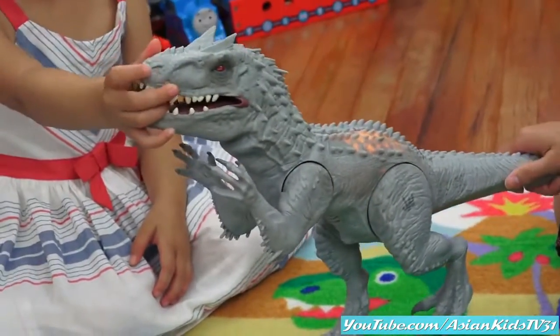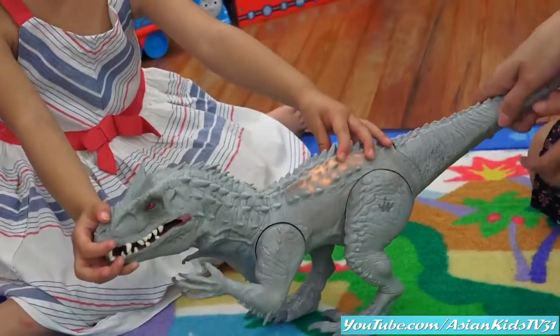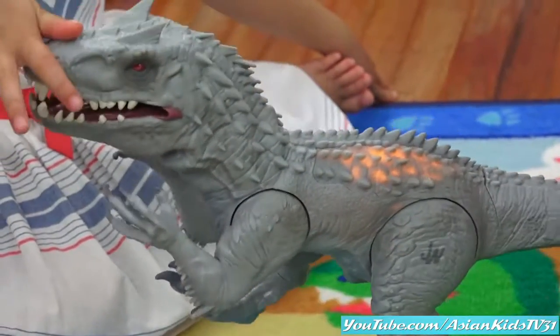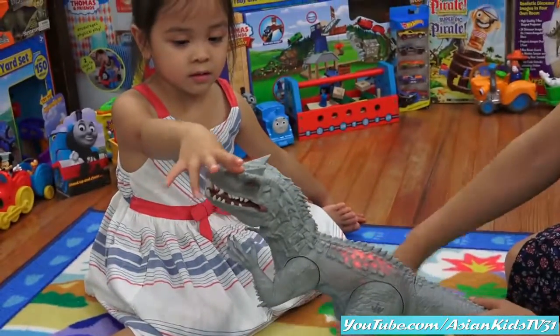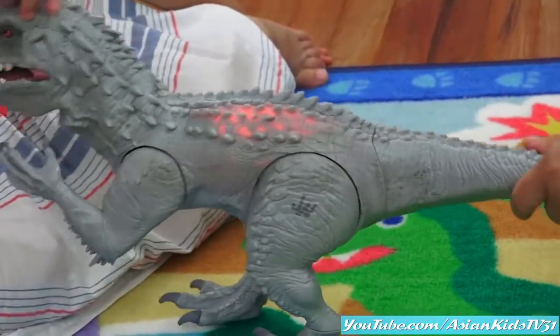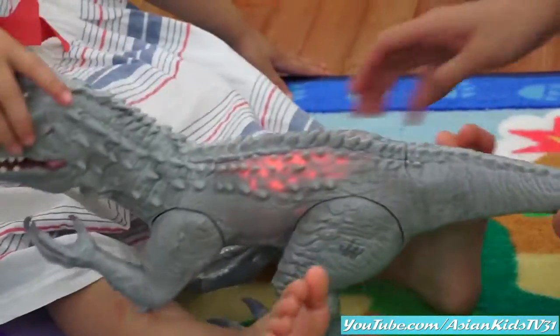Cool! That dinosaur is hybrid, Maya! Yeah, it means it's super duper strong! Stronger than a T-Rex dinosaur! Wow! Cool! It's a cool looking dinosaur!